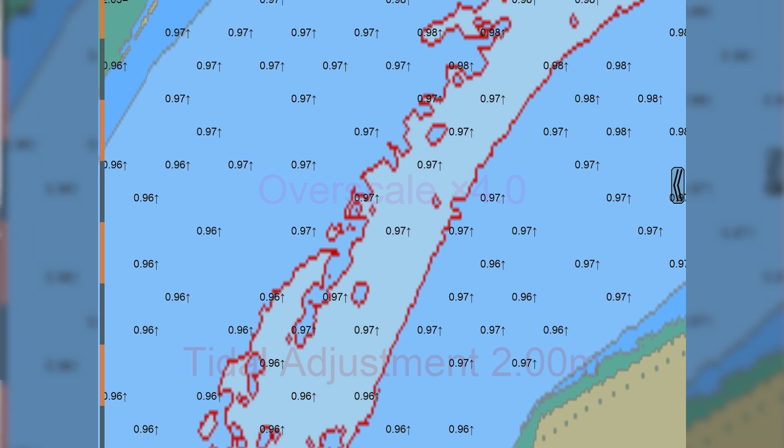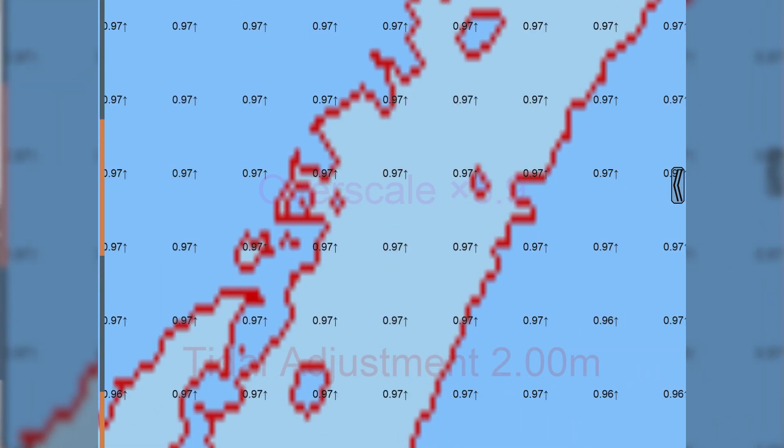S104, the tidal water levels product specification, allows us to present for the first time gridded sets of information of tidal heights across a large area.